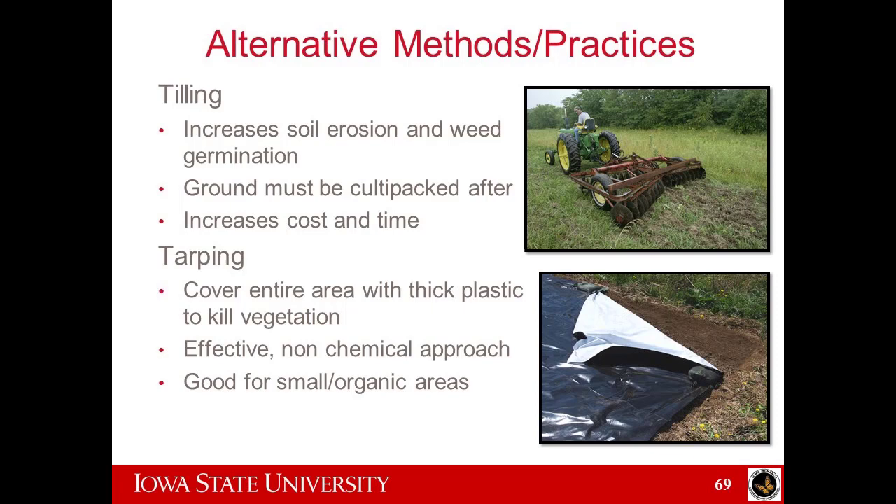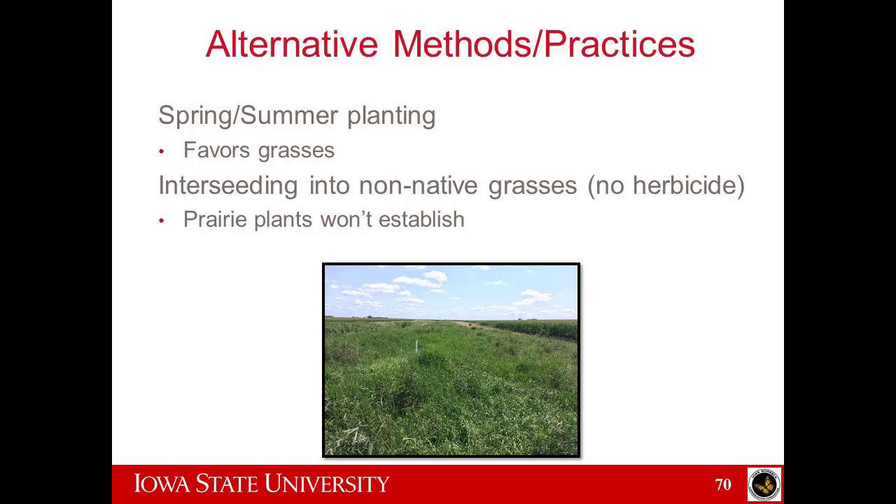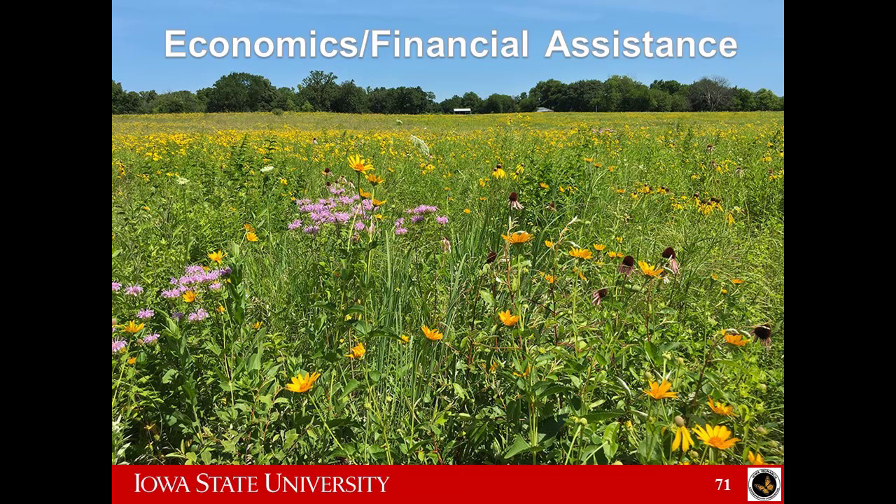Alternative methods I discourage: tilling is just a waste of time and money for the most part — you need to plant into a firm seedbed, and tilling increases weed seed germination. If you don't want to use chemicals to kill grasses, your option is tarping. Spring-summer planting favors grasses. Interseeding into non-native grasses with no herbicides is not the way to go — prairie plants just really won't establish if you don't use herbicides, tarping, or something to kill those existing species. You can't just throw out seed; it won't grow.